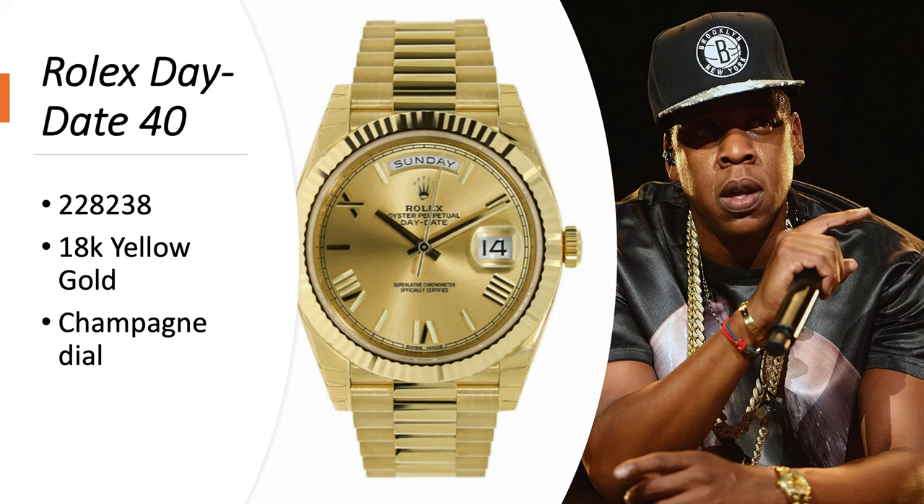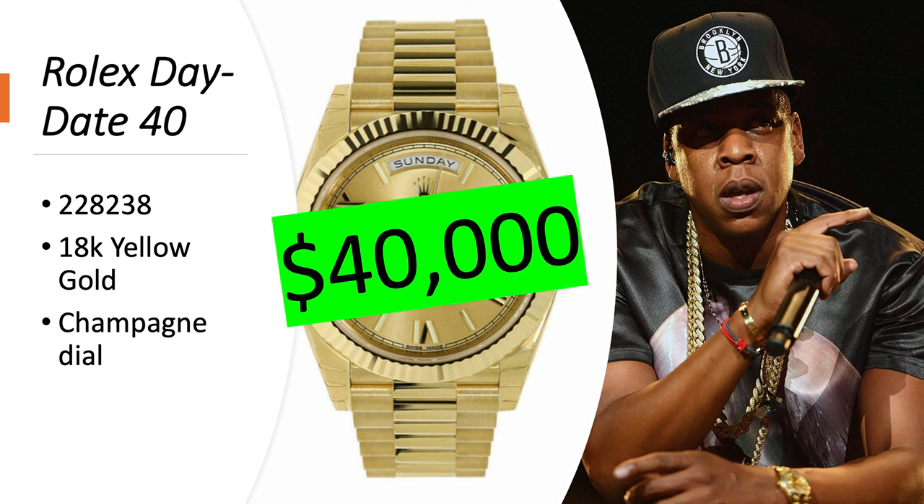Rolex Day-Date — a relatively normal watch for Jay-Z. It's reference 228238 in 18-karat yellow gold with a champagne dial, worth about $40,000.